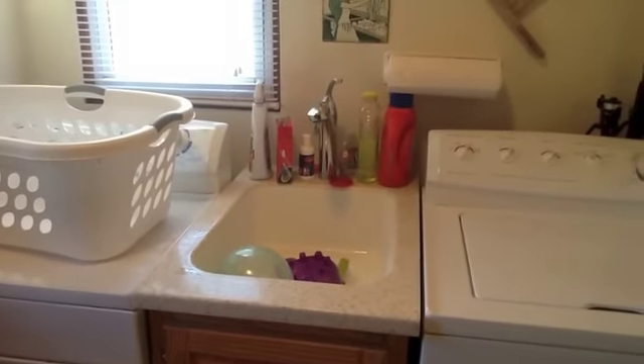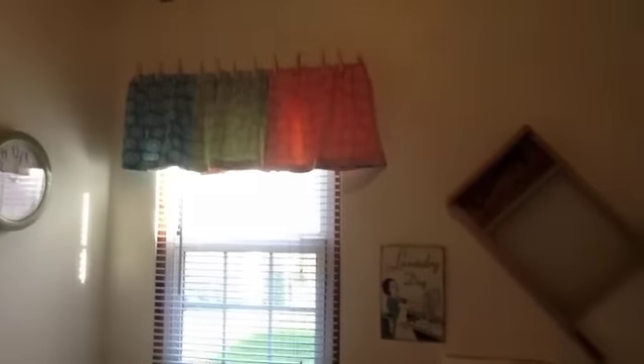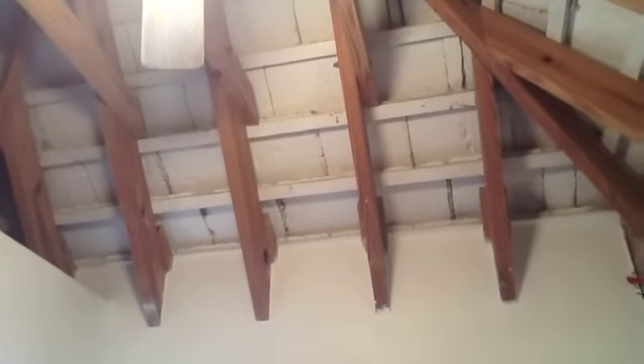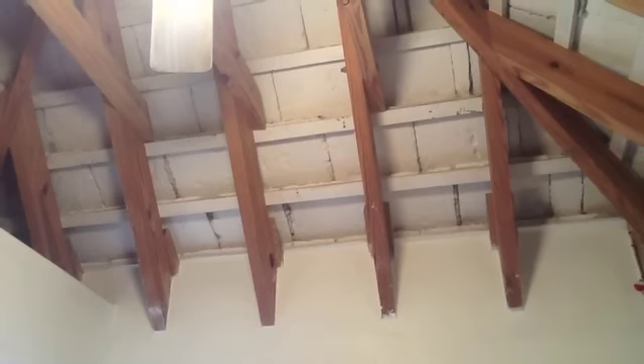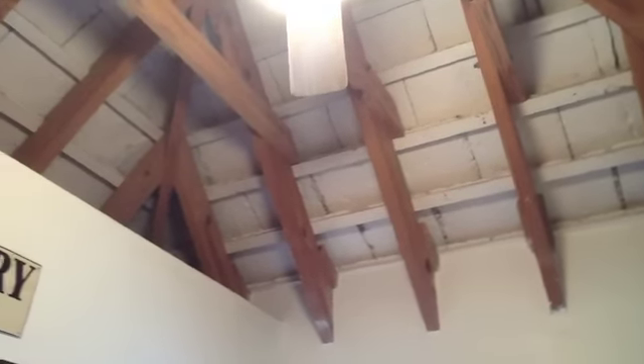I have some cleaning supplies up there, like my laundry soap and stuff, which is annoying. And then our fishing poles are hanging over here from the ceiling. Our ceiling is all open. Our roofs here in Bermuda are white — it's because it's limestone. And as you can see, there's no insulation. That's just the roof right there.